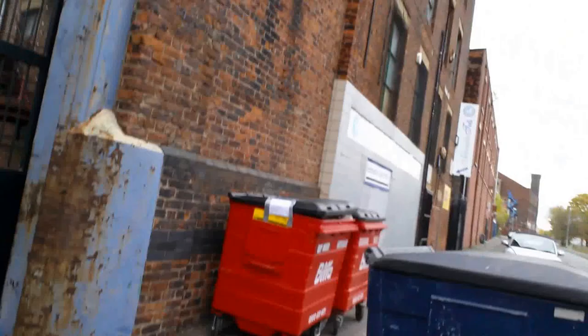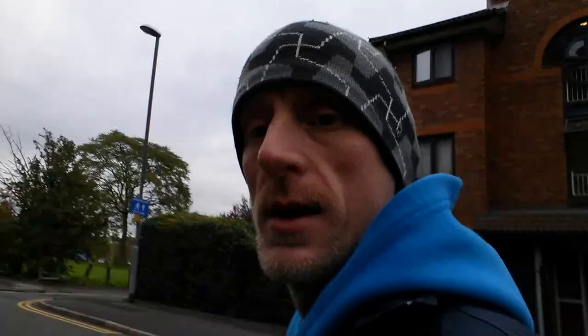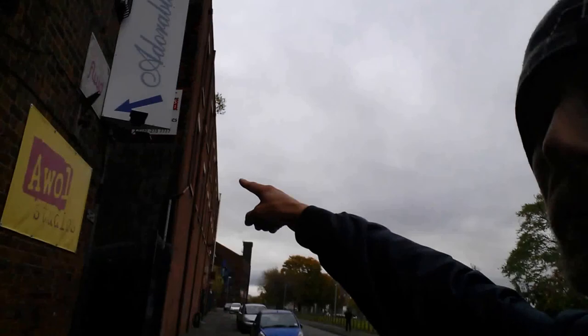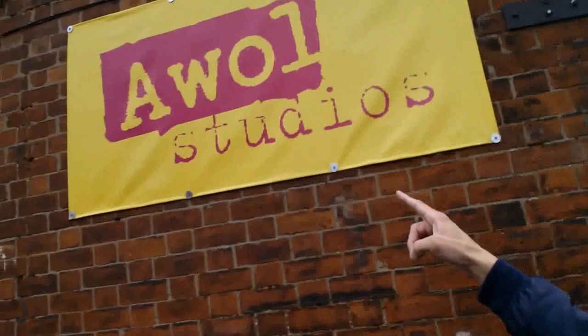Oh, this is our building by the way. If you look up there, we're on the fifth floor — we get to this fantastic ancient fire escape. There we go, there's the bins. So, welcome to the AWOL Studios, by the fantastic Ducie Street and team. This is where we are, AWOL Studios — we're in there. And we're on these fantastic gates.